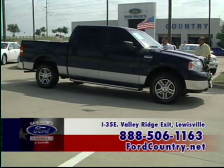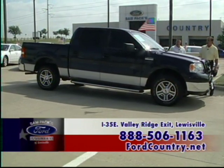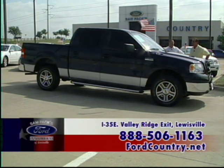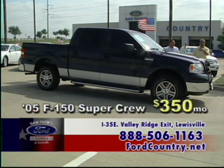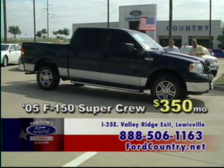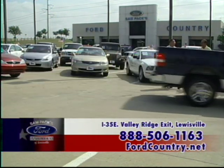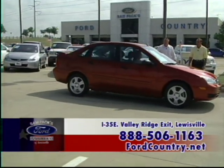An '04 F-150 Crew Cab with a 4.6-liter V8, alloy wheels, power windows, power locks, tilt. This truck only has 24,000 miles — you need to hurry up, this one won't last. Visit our website at www.fordcountry.net or call the 800 number. How about $350 a month? That'll work.